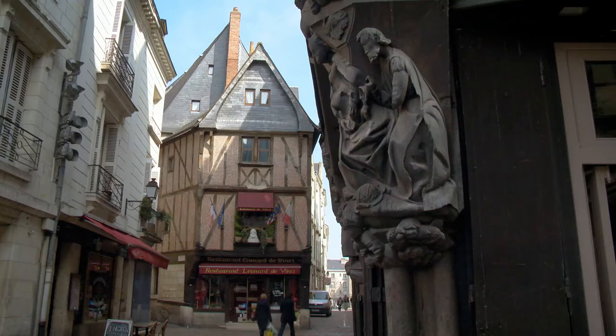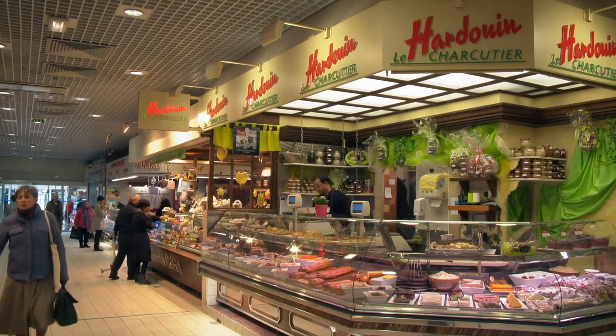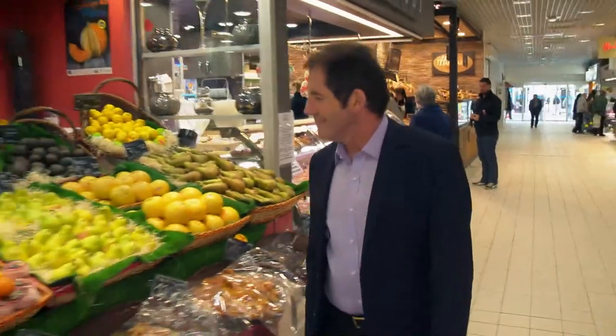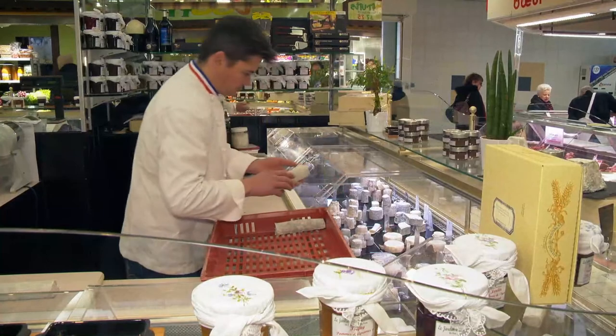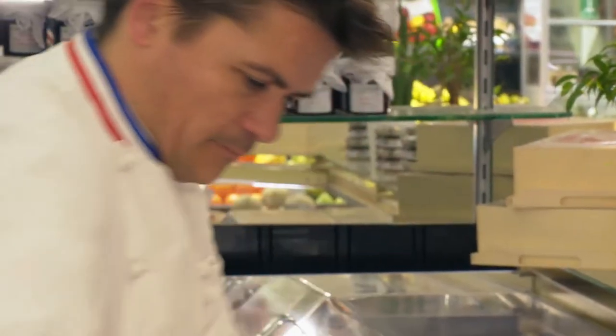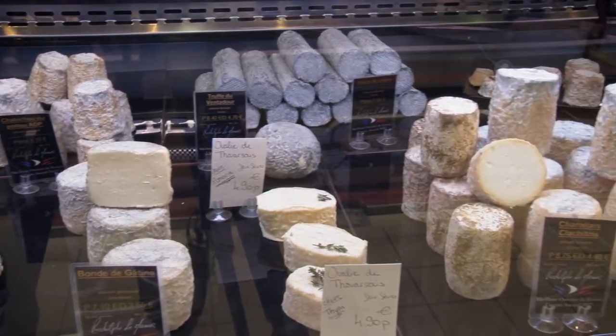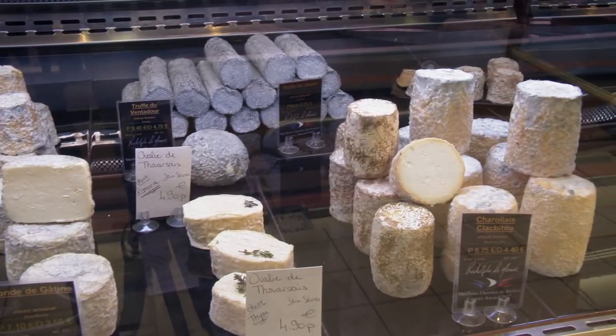Nearby, the whole city of Tours, with its medieval centre, has an outstanding covered market with many dedicated food artisans. One of them, world champion cheese master Rodolphe Le Meunier, selects and matures some of the best cheeses of France and specializes in Loire Valley cheeses.